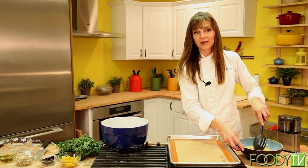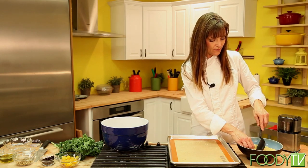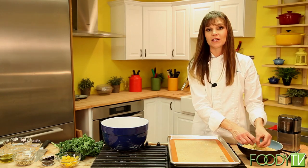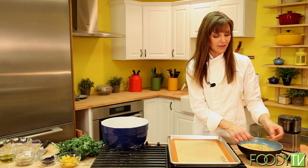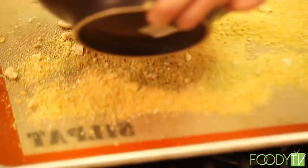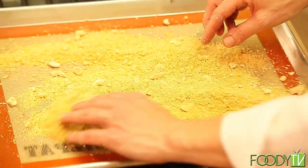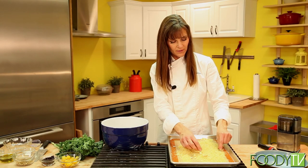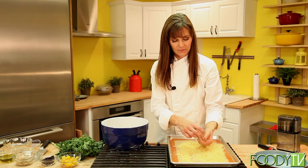Dairy is something that we've been programmed to believe we need as a source of calcium, but there are many other vegetarian ways to get calcium, such as leafy green vegetables. Cheese in particular is something that people tend to crave once you give up dairy. This cashew cheese is the perfect solution — the nutritional yeast adds a really nice flavor to it. If you have some large chunks that your spice grinder didn't hit, just pick those out or put them back in the grinder.